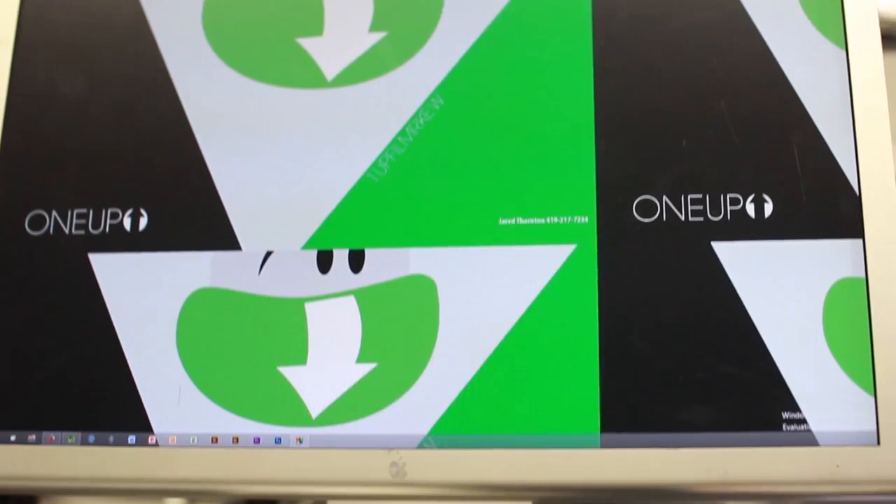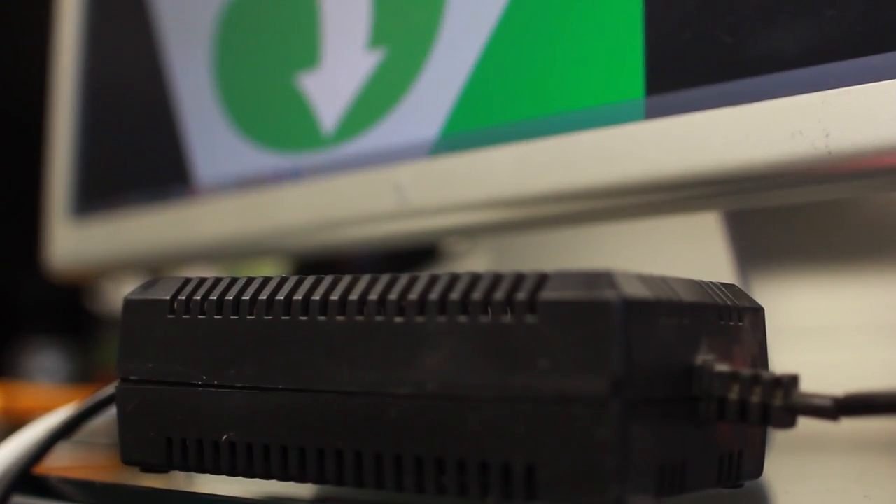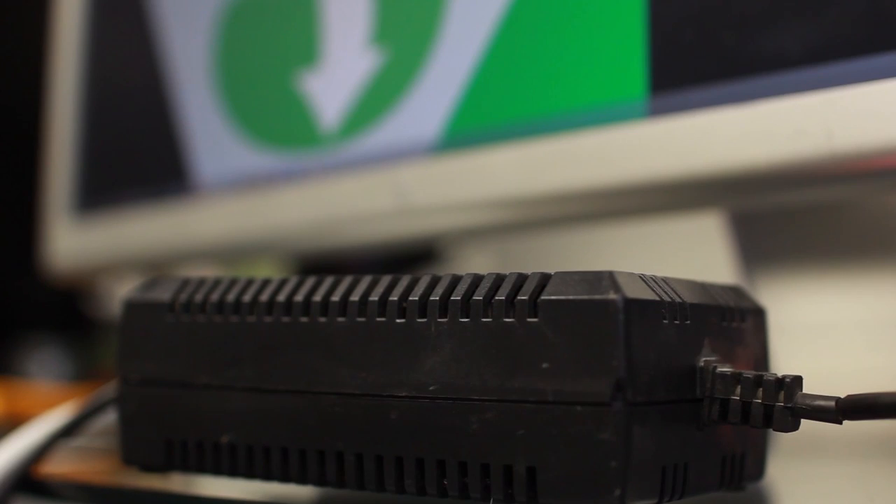The second monitor I got working from a slightly different angle. My dad said he had a power supply that my mom used to use to power a bunch of Christmas lights. They don't use the Christmas lights anymore, so we looked at the power supply, read the label, and it had the right specs to power the monitor. We stripped it just like the other one and then directly soldered the power cable from that supply into the Apple monitor's power cable, wrapped it in electrical tape, and it works fine.